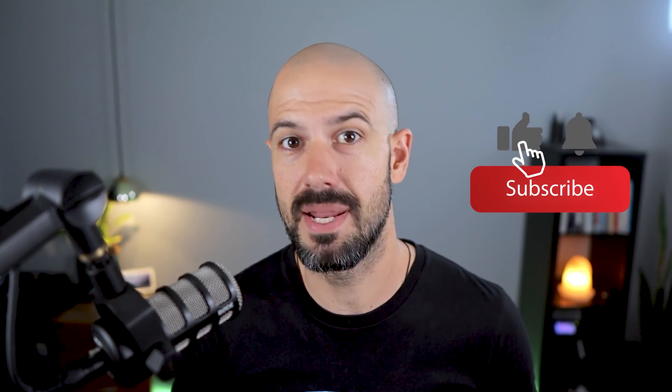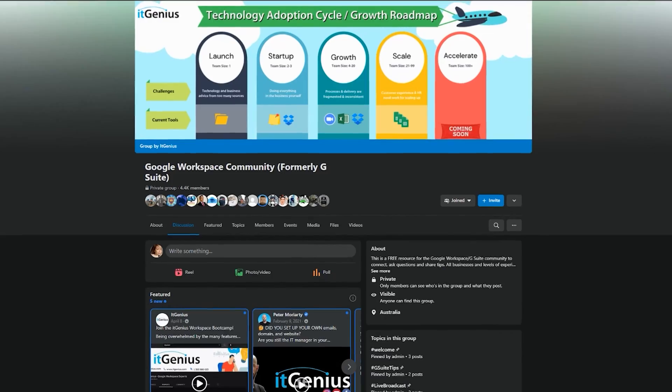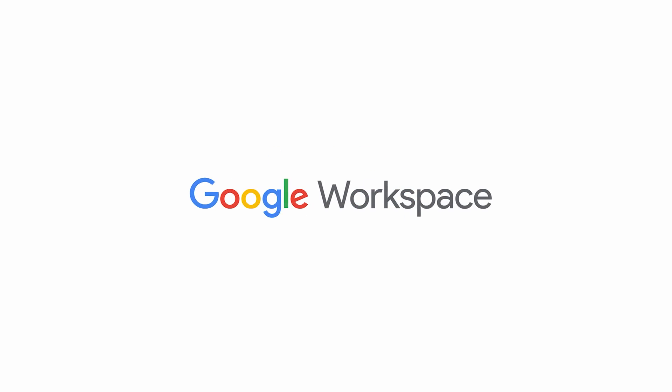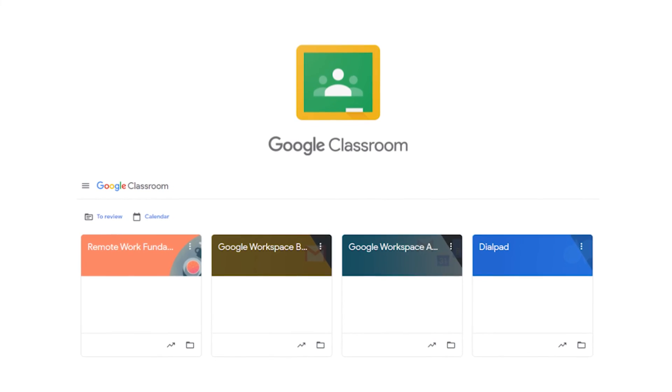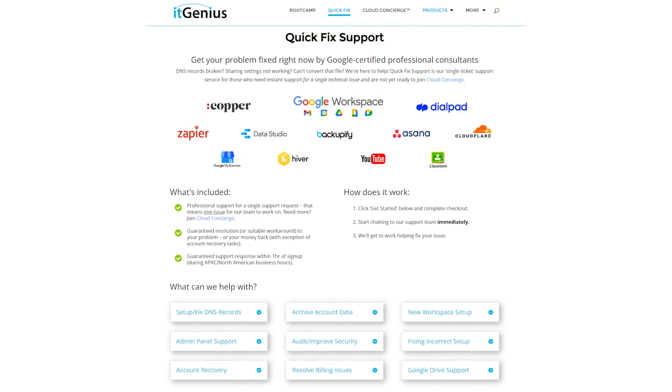If you'd like this content, please hit subscribe and hit the bell notification so you can be notified when we go live or drop new content on the channel. If you'd like to connect with us, hit us up on social media or join our free community group — all the links are right below this video. If you'd like to learn more about Google Workspace and the technology ecosystem, you can join our free Genius Academy by transferring your billing across to IT Genius, or you can join a Workspace Basics Bootcamp. If you're a business owner interested in an audit on your technology stack or Workspace account, or looking to do a project in the tech world, you can take advantage of our free consultation. And if you need help right now, consider joining Concierge or taking up a quick fix with our team for professional support for your tech stack.